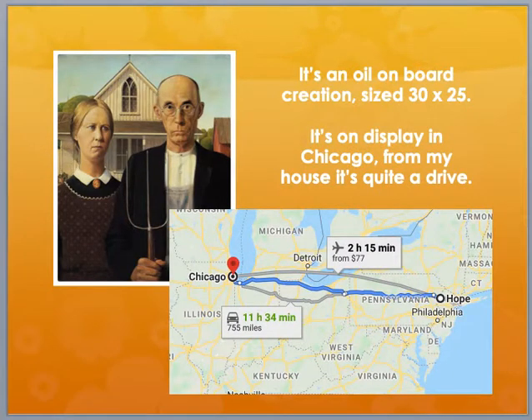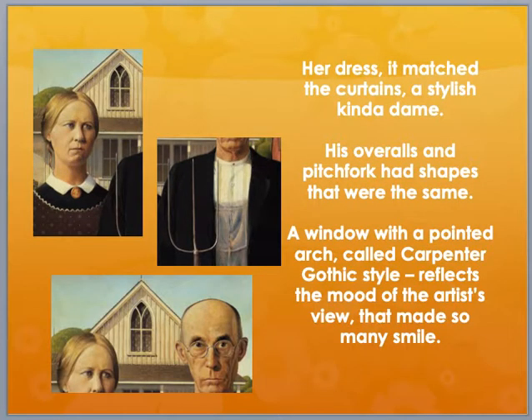It's an oil and board creation, size 30 by 25. It's on display in Chicago, from my house that's quite a drive. Her dress had matched the curtains, a stylish kind of dame. His overalls and pitchforks had shapes that were the same.